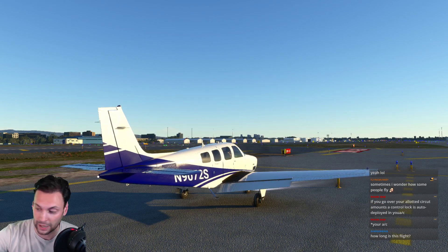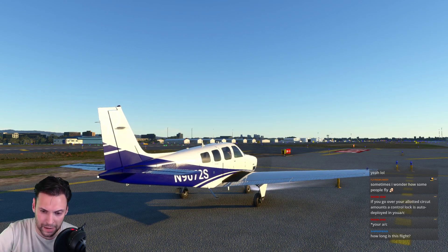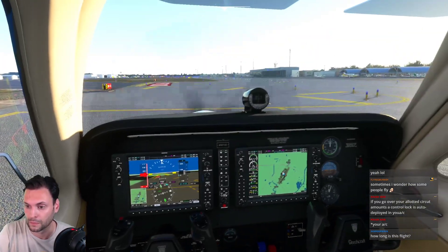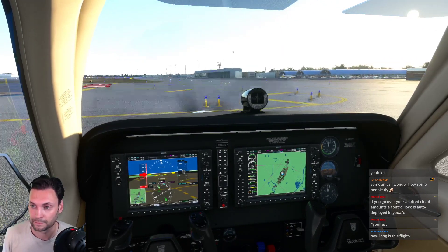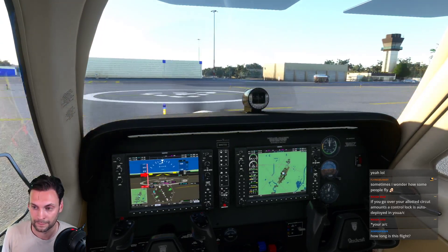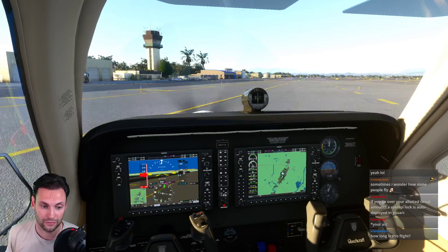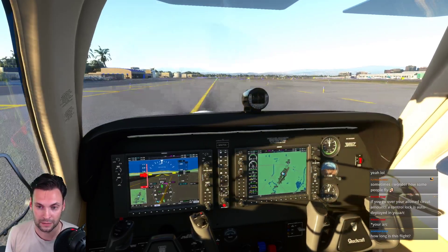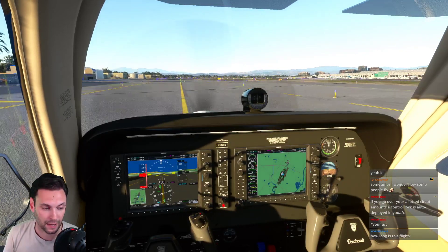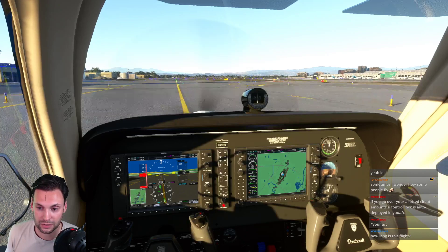Very short flight - taxiing runway 24 via Alpha. Ground clears us: runway 20 Right, taxi via Bravo Kilo. Bonanza 9072 Sierra acknowledges. This plane is visually lacking a bit in the sim but it is one of the best-feeling, best-flying planes still - it flies so much like the real thing.